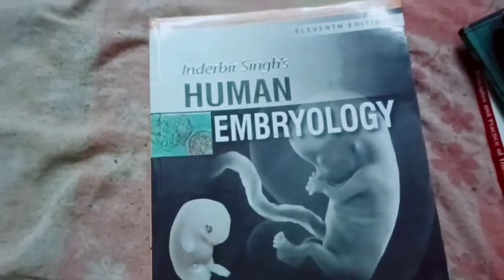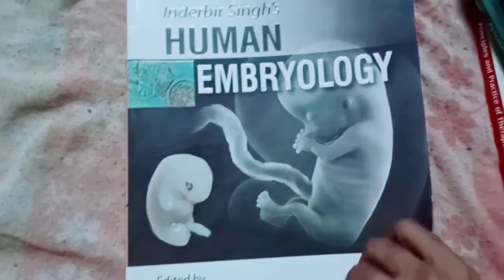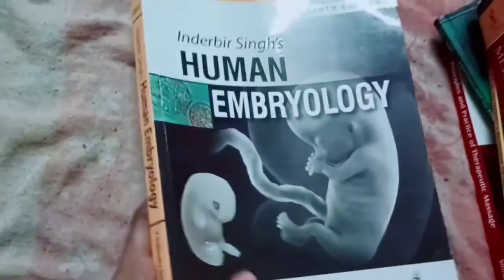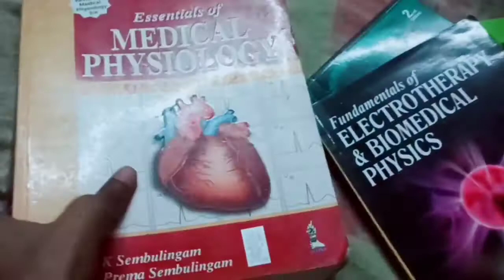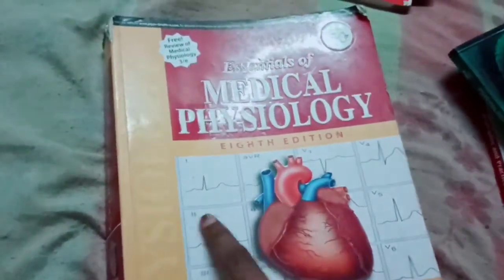Then we have Human Embryology by Shubhada Devi — this is the book for embryology. Then we have Sembulingam Medical Physiology by Sembulingam, eighth edition, which is the physiology book.